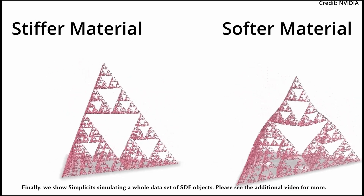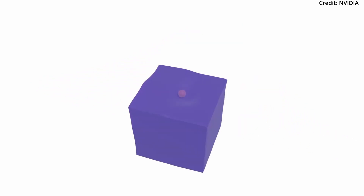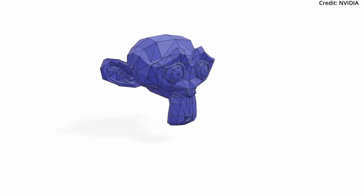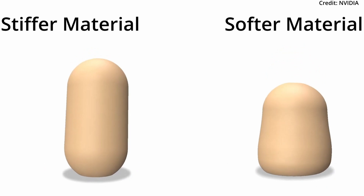What makes Simplicit truly remarkable is its raw versatility. For example, it can simulate an entire dataset of objects using just one object representation and an occupancy function, which determines whether any given point in 3D space is inside or outside the object. Each point within the object is managed by a combination of weights and skinning handles, much like how animations control characters in video games. The weights across the object are represented by a continuous function evaluated at any resolution, and a neural network is trained to approximate this function, mapping 3D points to a vector of weights for each control handle. This training process uses a simple loss function over spatial sample points, ensuring accurate representation of the object's interior.